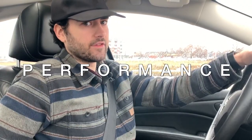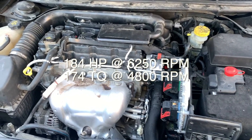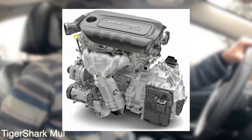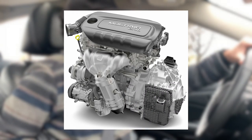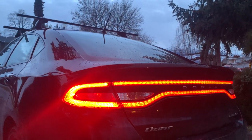Let's talk about the performance and handling of this car. The Tiger Shark engine had 184 horsepower and 174 pounds of torque — pretty good pep and performance. You can get onto an overpass quickly. The handling is pretty excellent, and this is one of the first cars to have electric steering, which performs really well.